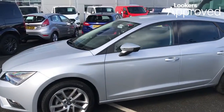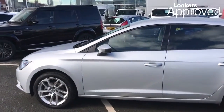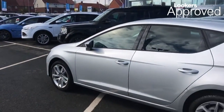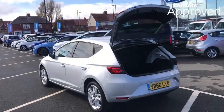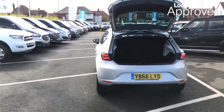Minimum 6 months comprehensive warranty. 30 day exchange. Accident management cover. 5 day free insurance.